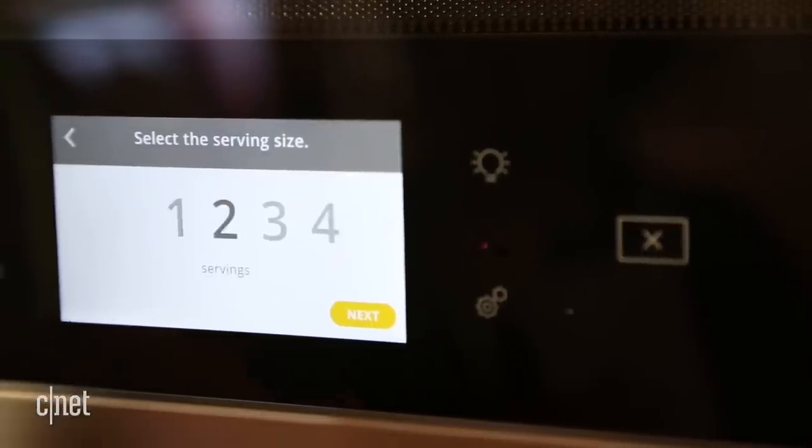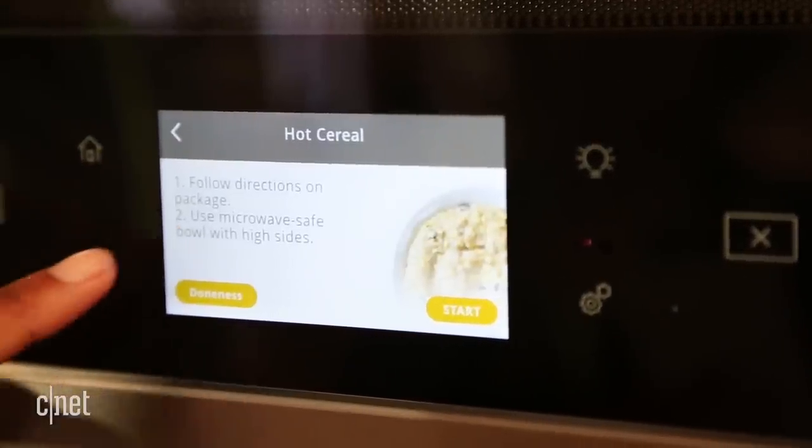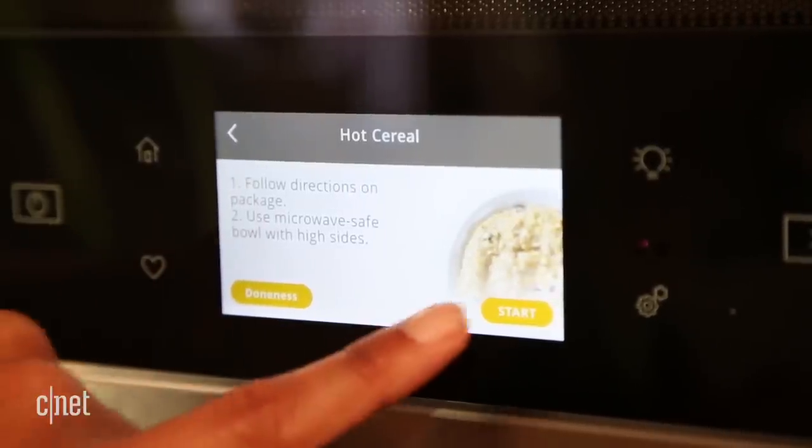So let's say you always cook oatmeal every morning — it will automatically pop up with the oatmeal cook setting so you can cook your food right away.